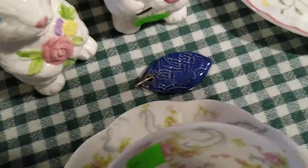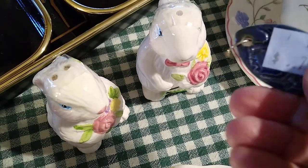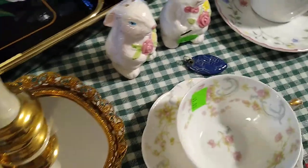Then I picked up this little trinket — I just liked it. It's a ceramic pendant. I liked it; it was only $0.75. I'm attracted to blue, so I picked that up to make a necklace.